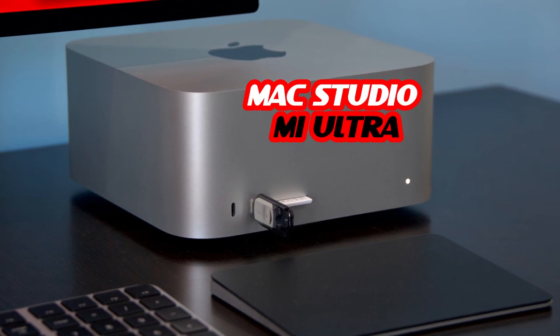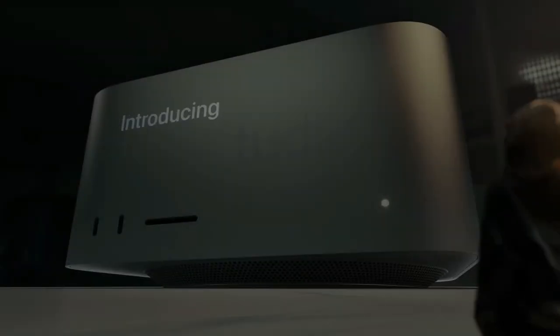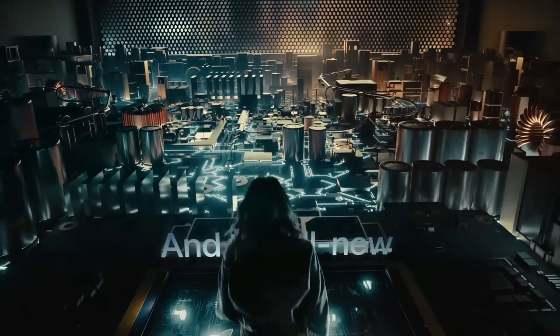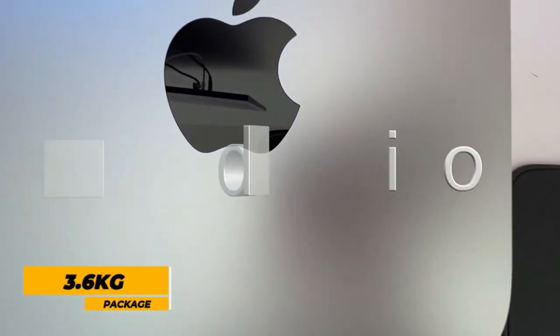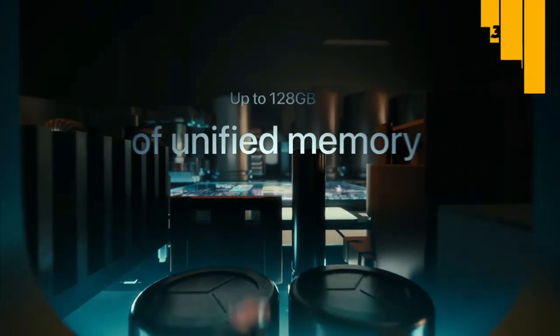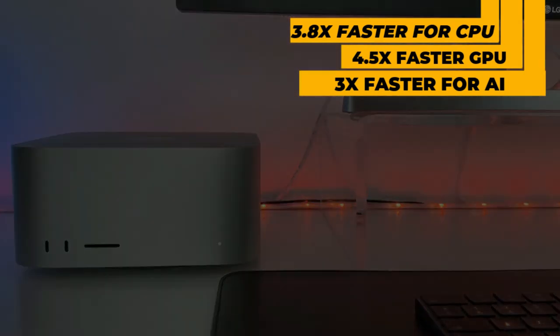Next up, we have the Apple Mac Studio M1 Ultra, our pick for the best Apple workstation. Expanding Apple's desktop line alongside the Mac Pro and Mac Mini, the Mac Studio M1 Ultra is aimed at very demanding users for whom a Mac Pro isn't enough. In a 3.6-kilogram package, it delivers incredible speed and connectivity performance never seen before on a desktop — up to 3.8 times faster for CPU, up to 4.5 times faster for GPU, and up to 3 times faster for machine learning.